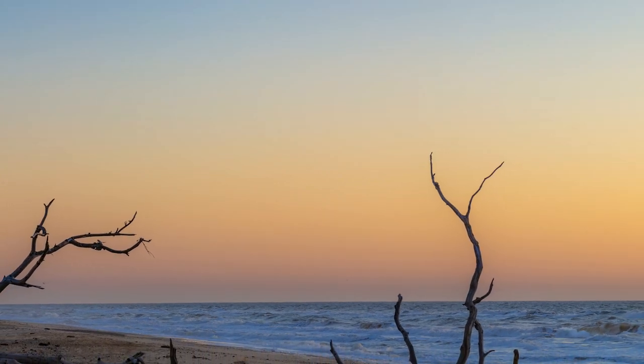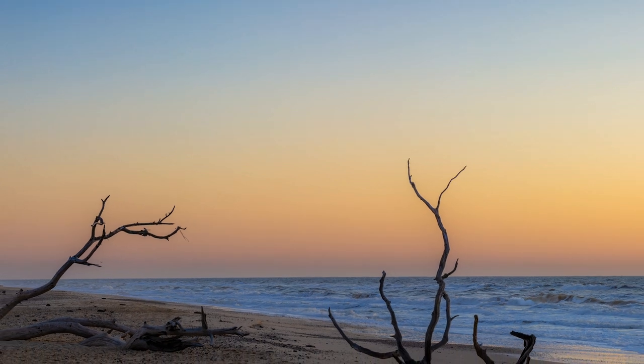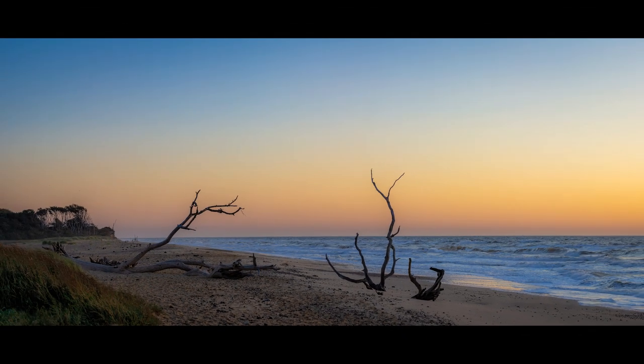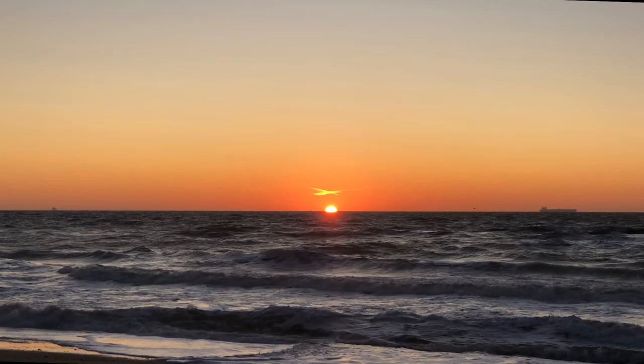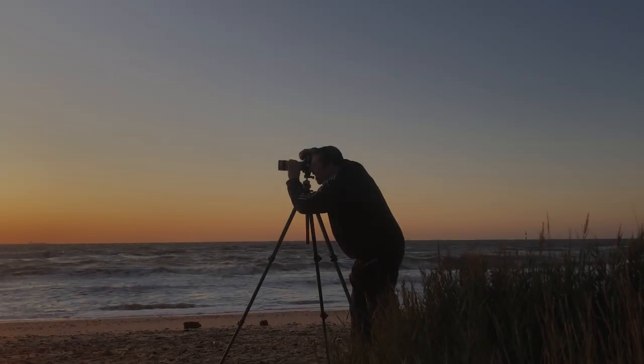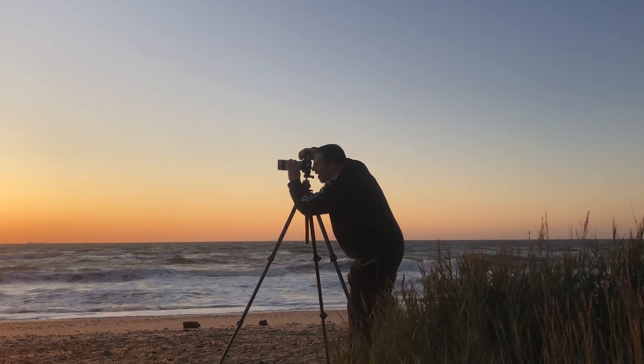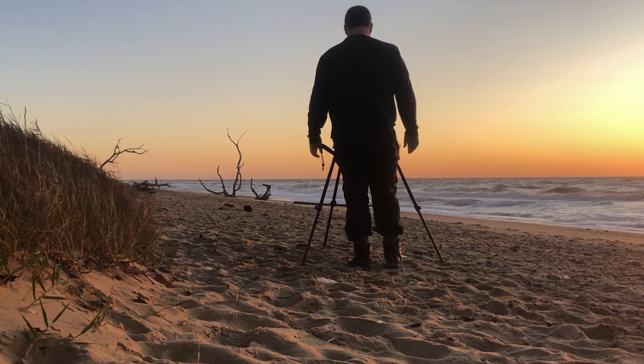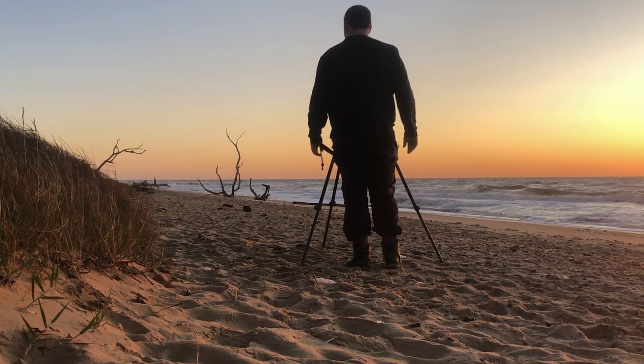There's some quite interesting light on the waves as they're coming in — they're quite strong and quite high today. Maybe there's another shot there somewhere. There's another one I've taken right on the waves as well.